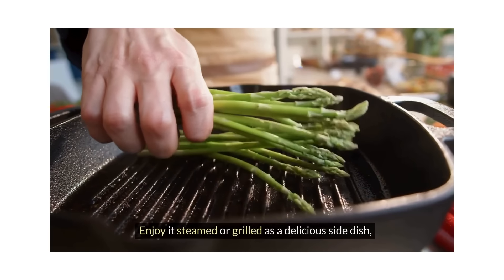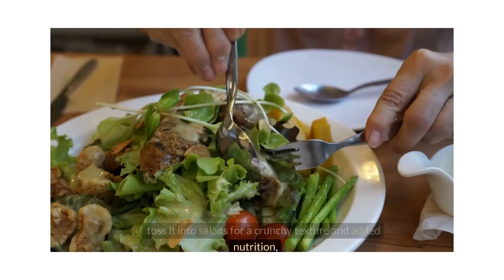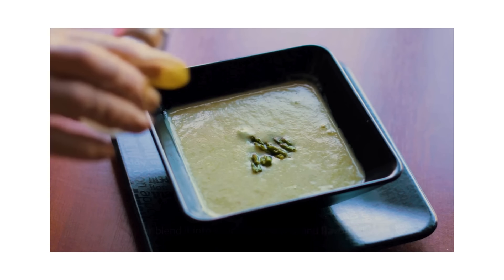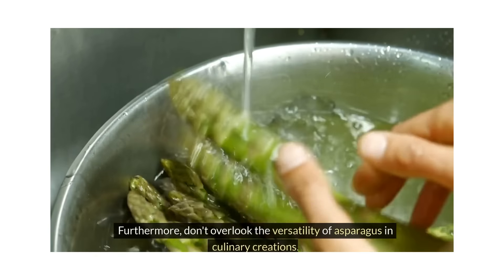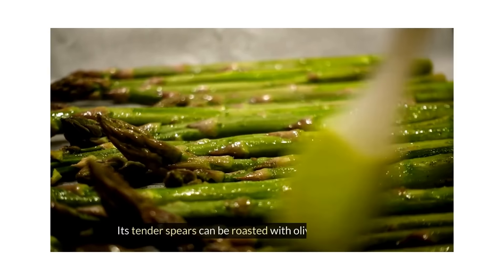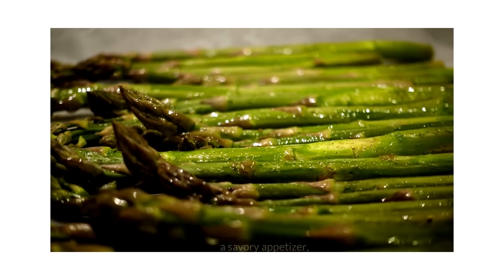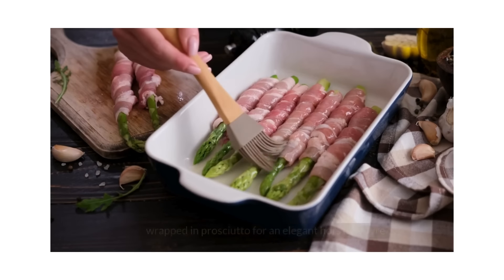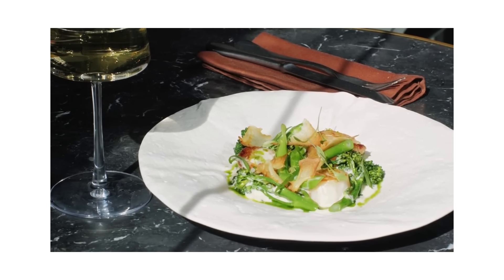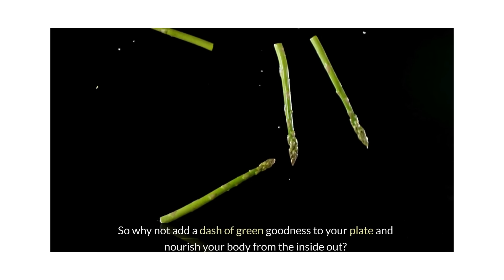Enjoy asparagus steamed or grilled as a delicious side dish, toss it into salads for a crunchy texture and added nutrition, or blend it into soups for a hearty and flavorful boost. Its tender spears can be roasted with olive oil and garlic for a savory appetizer, wrapped in prosciutto for an elegant hors d'oeuvre, or mixed into omelets and frittatas for a nutritious breakfast option.